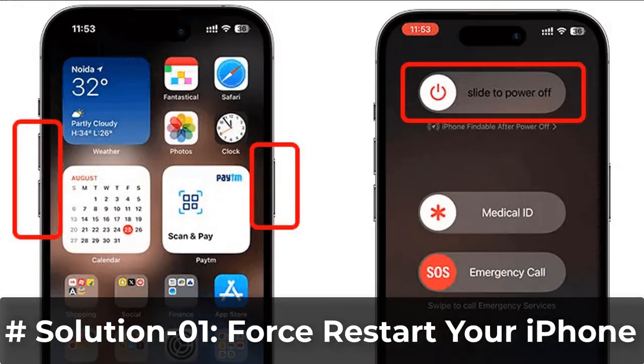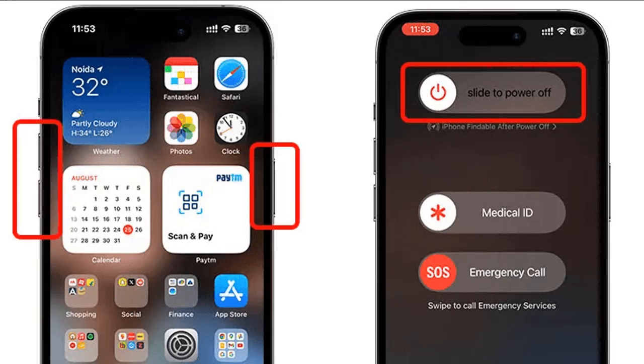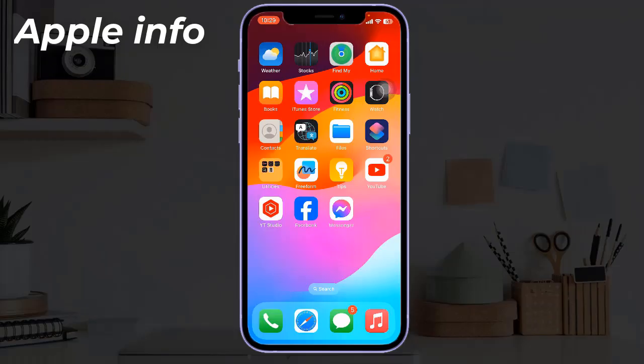Solution one: force restart your iPhone. Quickly press and release the volume up button. Next, quickly press and release the volume down button. Finally, press and hold the side button until you see the Apple logo. Don't release the button when you see the slide to power off slider — keep holding the side button until the Apple logo appears, then you can release the button.